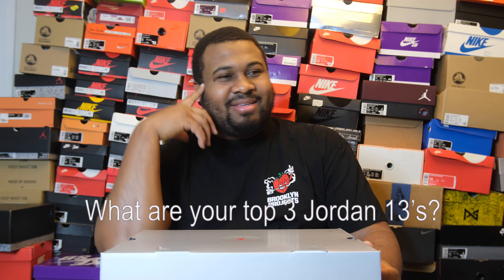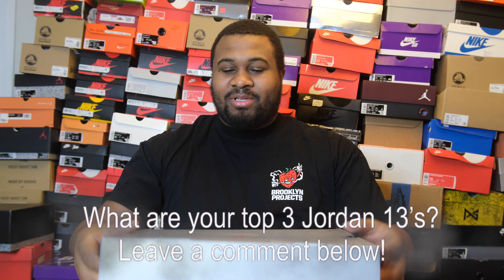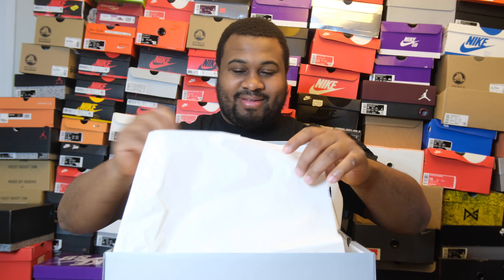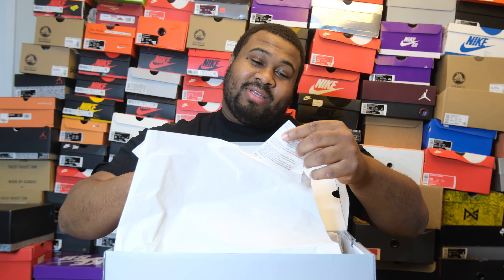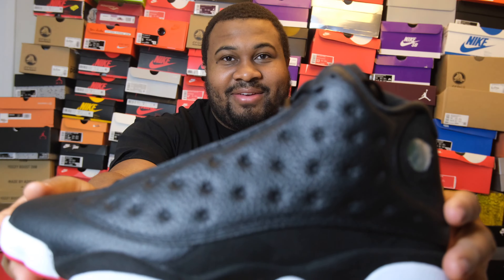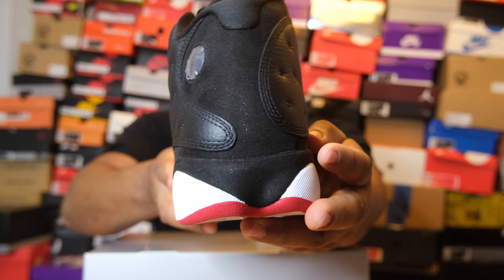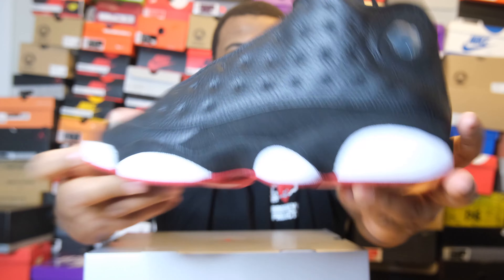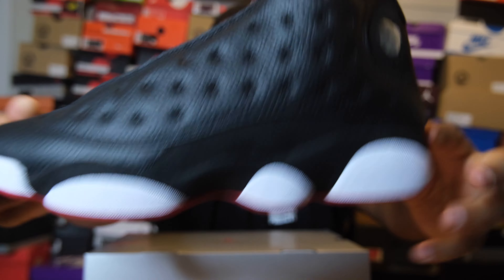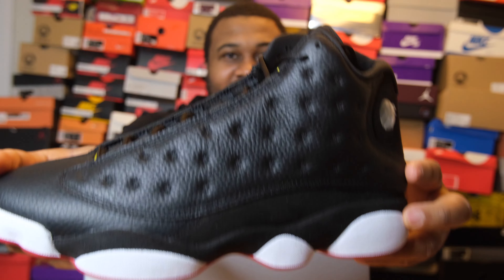Receipt from Dick's Sporting Goods — shout out to Dick's Sporting Goods. Price was $210 retail, came out to $222.59. Jordans cost way too much nowadays. So clean and iconic, and they're being kept. We're not giving these away. These will be here for years to come.